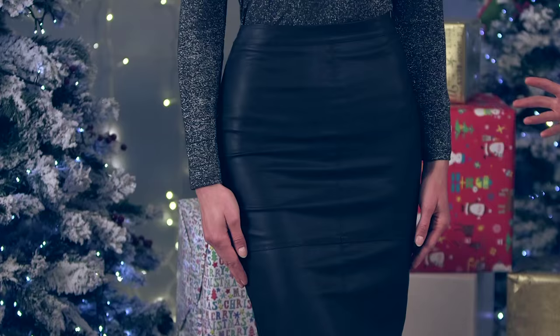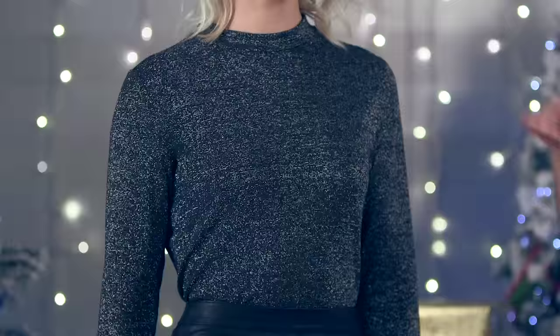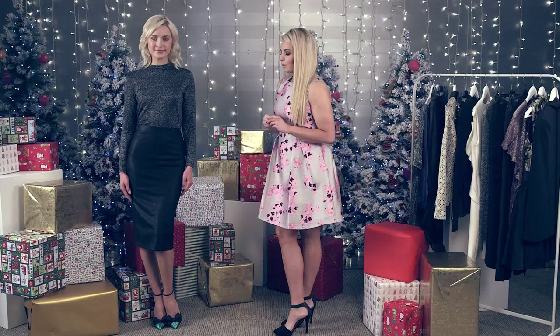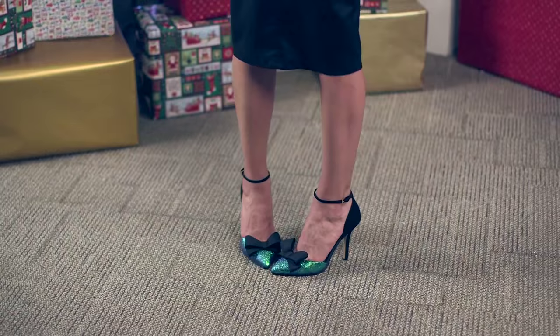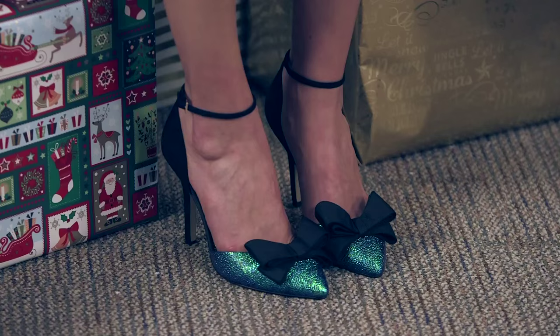We have this beautiful leather skirt — it's a pencil style so it goes below the knee — and we've paired it with this glitter long-sleeved top, so you have that 60s vibe going on with a nice neckline, and the glitter threads really give that nice party vibe. What I love most about it is you add a pop of color with these stunning party shoes, so it's great if you're sitting at the office and need to mix up your look very quickly — pop on these shoes and you're good to go for a night out.